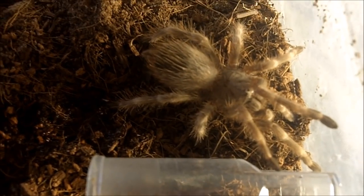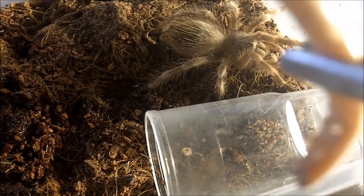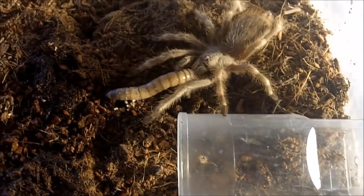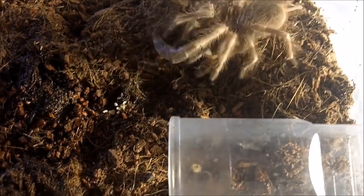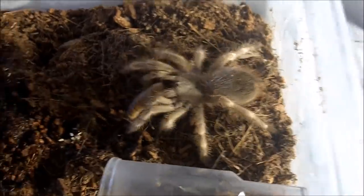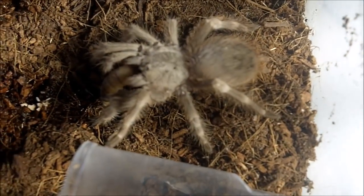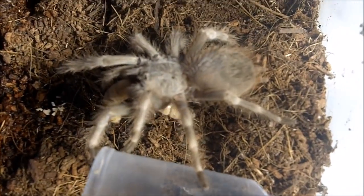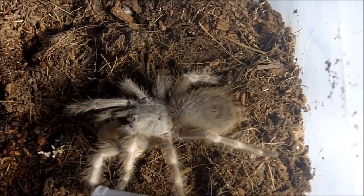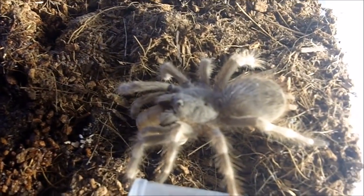Next one up is an unsexed Nandu tripepii, the giant blonde bird eater. We have one of her — his or her — first superworms. Currently about a good two and a half inches, showing its adult colors. These are probably one of the largest of the Nandu species, getting up to an eight-inch legspan, so they're pretty huge.